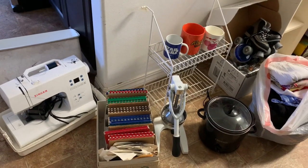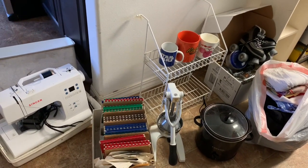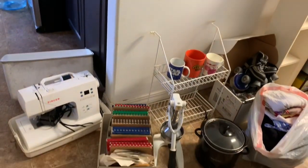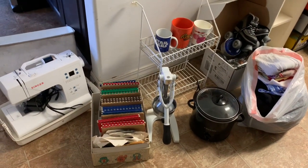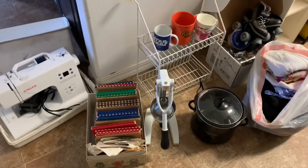I didn't get any footage of that, but I can put a picture in the description box. It was mostly clothes and bedding, blankets, and some hanging shelves that I've had for years and we just never hung up. But yeah, so that's everything I decluttered for today. I hope you guys enjoyed this video — thank you so much for watching, bye guys!